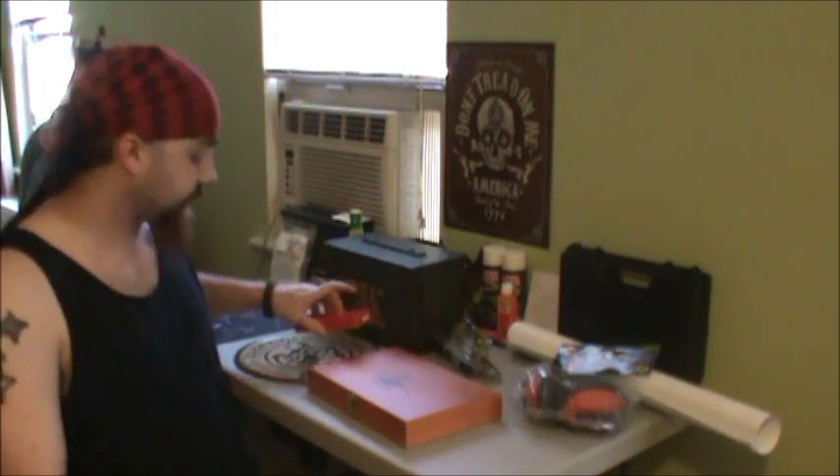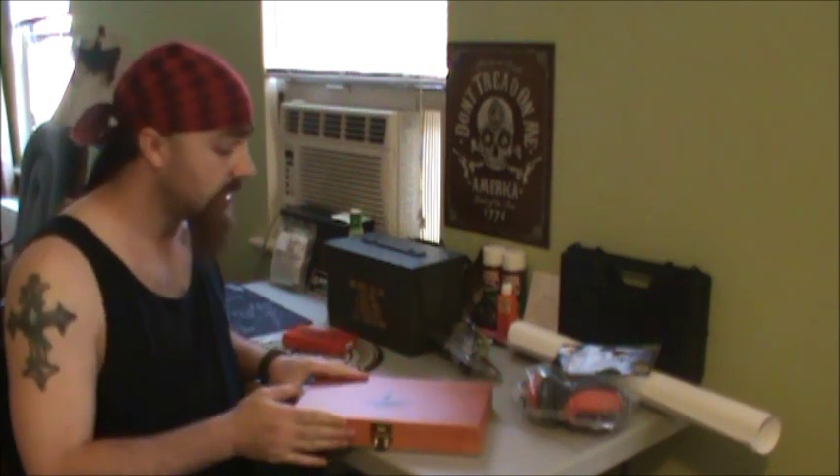Hey guys, Lucky Spring 696 here. Went to the gun show yesterday with my brothers Top 58 and Tadpole 696. We met Pete — Pete's a cool guy from the Armory Channel — saw him for about a half hour, walked around and checked out the gun show. This video is going to be me showing you what I got at the gun show, so let's get started.